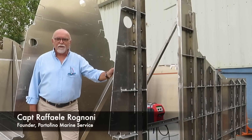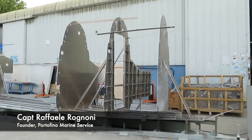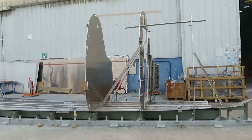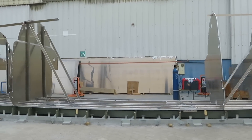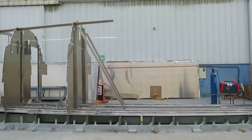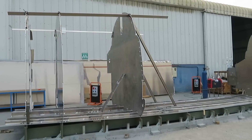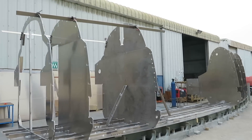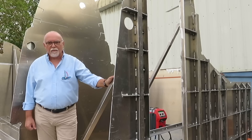Hello everyone! Today we are very proud to show you the first structures of the Portofino Cat 52. In a while we're going to show you the area where we are. Martina will introduce you very well to each bulkhead and which cabin and which part of the boat we are going to be in.